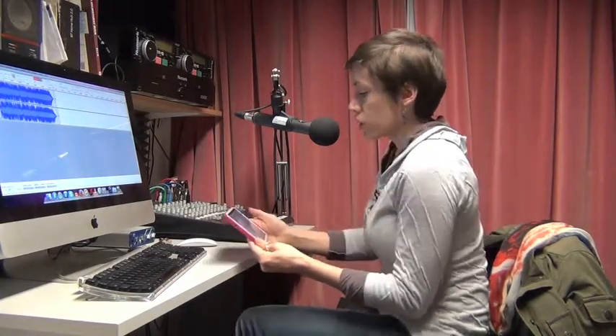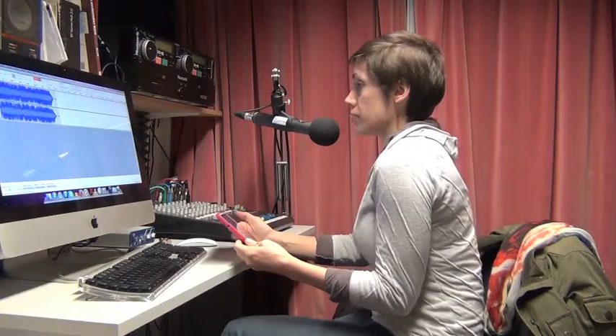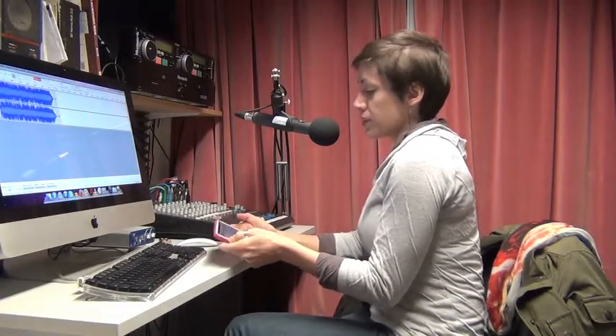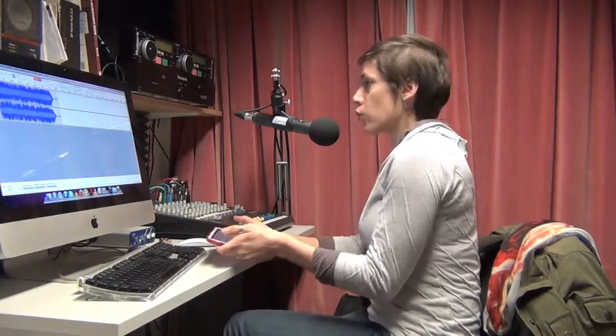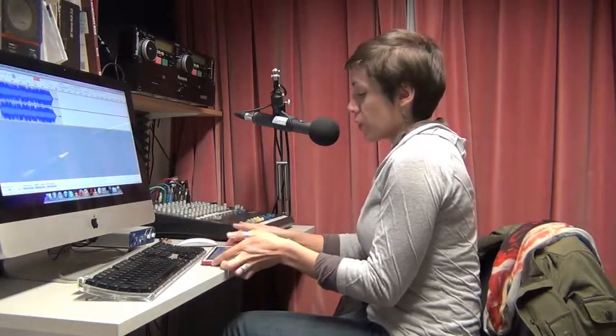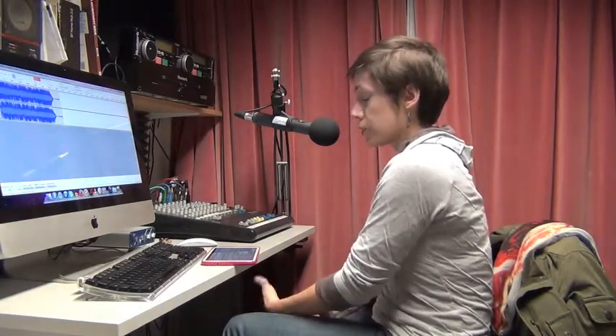Welcome to the Wild Side. This is your host, Caitlin Kite, and that was Charlotte Gainsbourg with Little Monsters. The theme of this week's show is a type of monster — a water monster, if you want to call it by one of its native names. That is the axolotl, also known by its Latin name Ambystoma mexicanum.